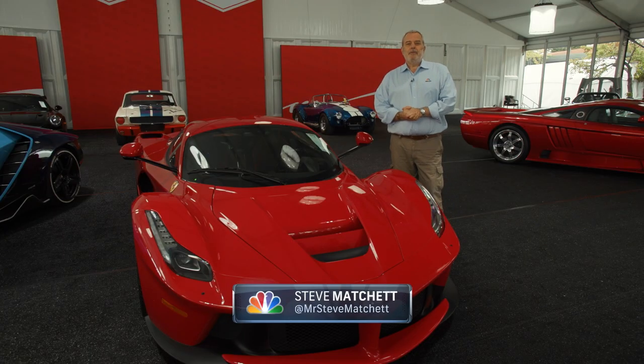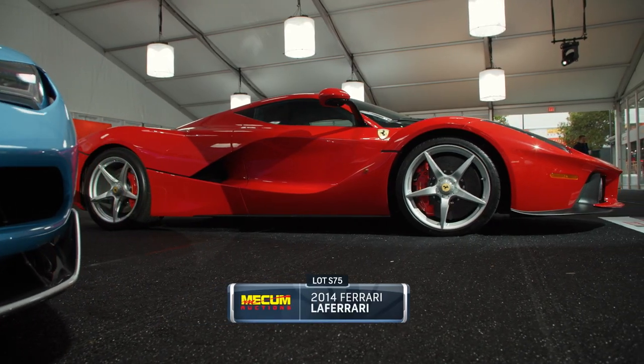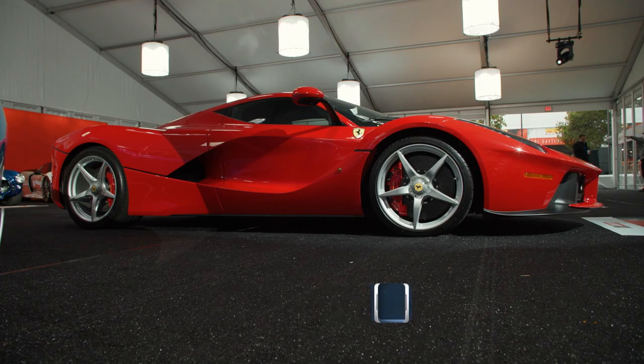A beautiful example of a 2014 Ferrari LaFerrari. In every way, a true Ferrari supercar, along with the Enzo, the F40 and the F50.